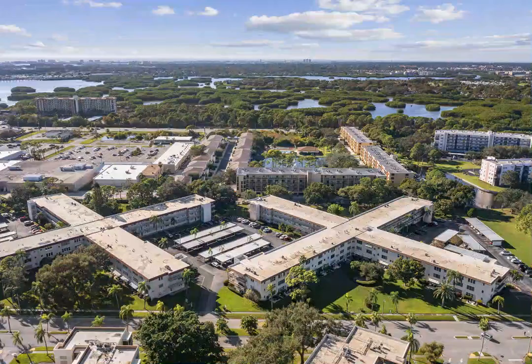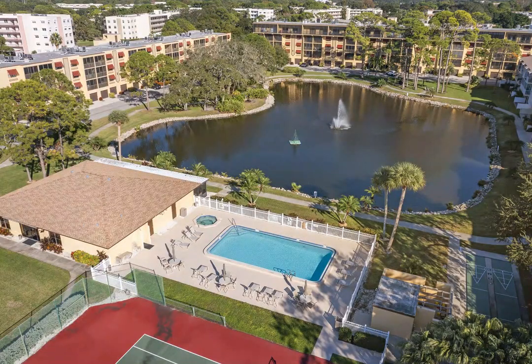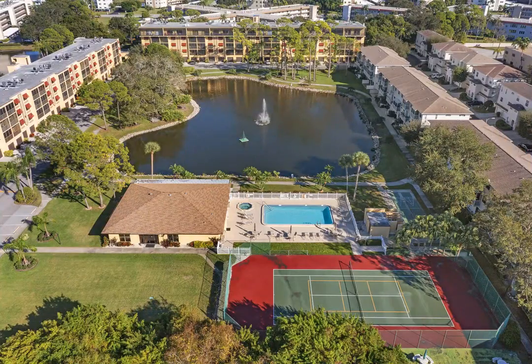There are many updates that will be done to this building in the coming months, which is fully funded at this time. Make this your home today.